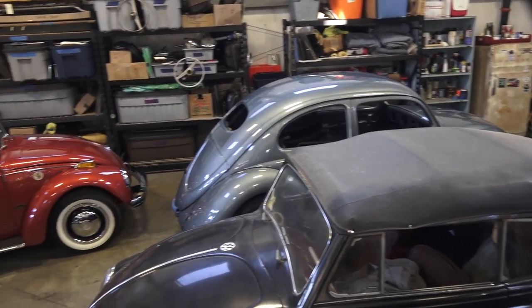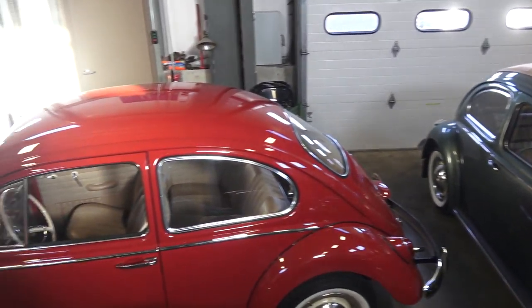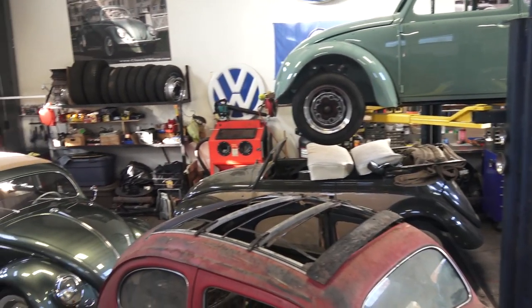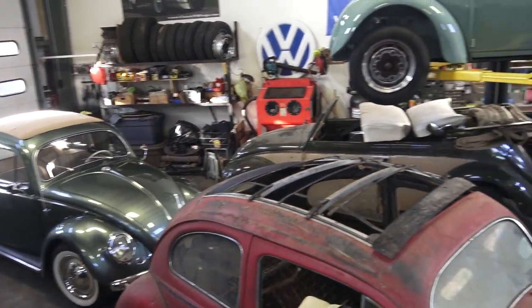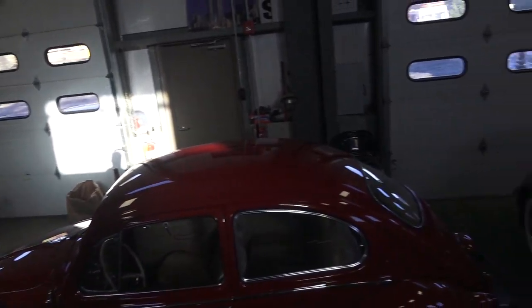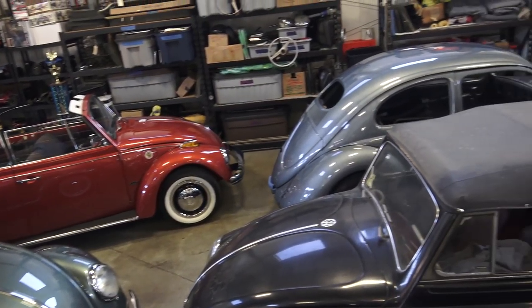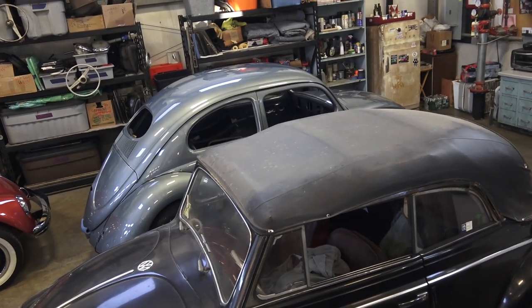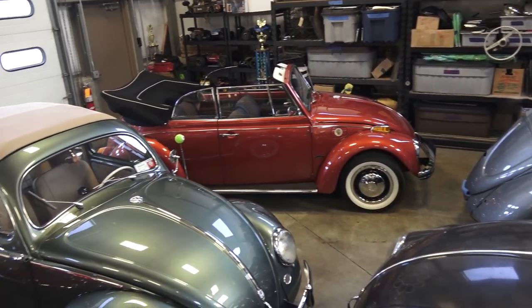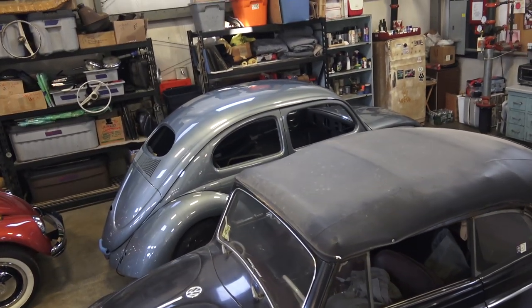Hey guys, Chris again from ClassicVWBugs.com. It's been a while since I've done a shop update — what's going on in the shop, what are we working on. I've got a bunch of colorful-looking bugs in my shop right now, so I figured I'd stand up on my top table here in the center of the shop and basically go around and talk about what we got going. We just had our annual fall foliage cruise; it's October 23rd right now, and on the 19th we had our cruise.